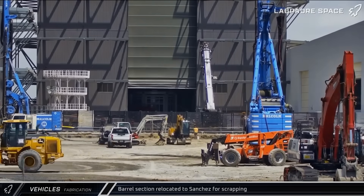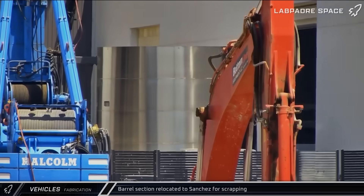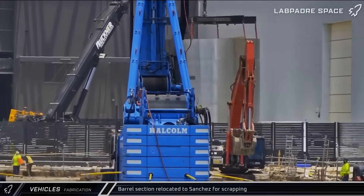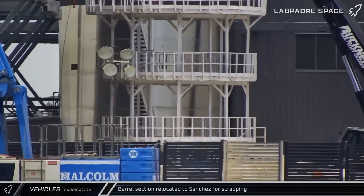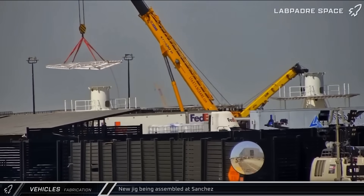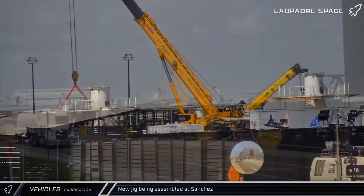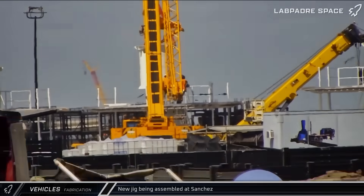On Tuesday, a four-ring barrel section was brought out of Star Factory. This article was likely a development piece SpaceX built as they continued to fine-tune their fabrication hardware inside the building. This section was eventually taken to the Sanchez site for scrapping. On Wednesday and Thursday, crews could be seen working to assemble a new jig at the Sanchez site, presumably for eventual installation inside of Star Factory.